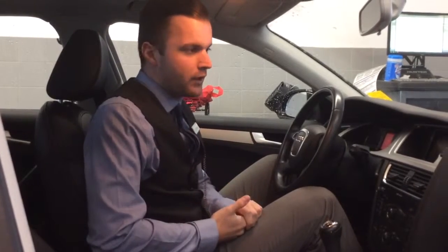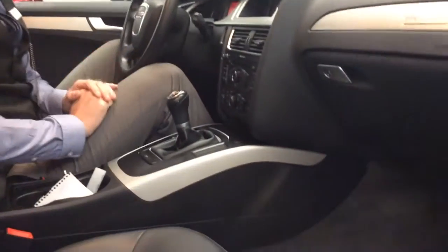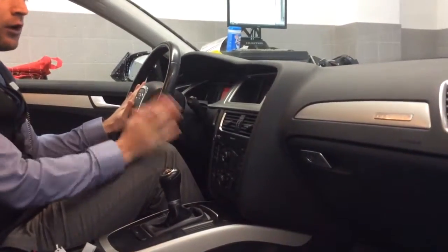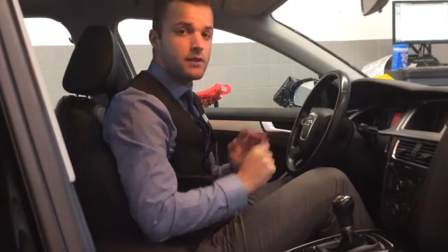Alright gents, on the interior of this A4, the excellent condition on the outside carries to the inside as well. The leather is in beautiful shape. You do have the nice 6-speed manual transmission and the clutch feels great. Bluetooth controls are readily accessible on the steering wheel, along with all of your climate controls and heated seats. You also get the nice sunroof on the top with power controls, power mirrors, windows, locks, and heated mirrors as well.